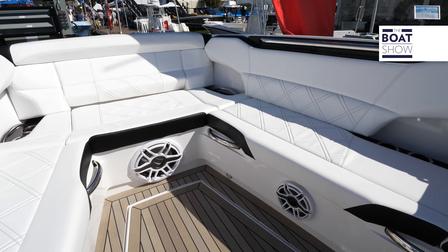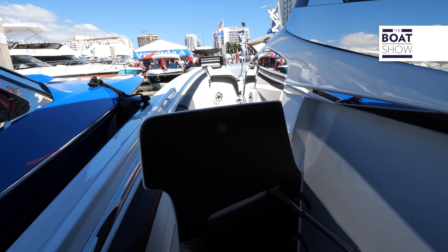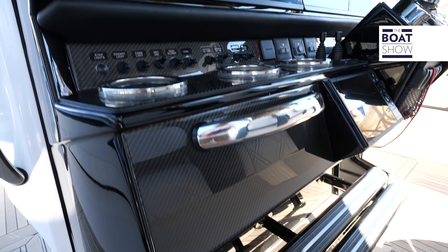The core DNA revolves around excellent engineering with high luxury performance. Quality of build and style are the monikers of this iconic brand.